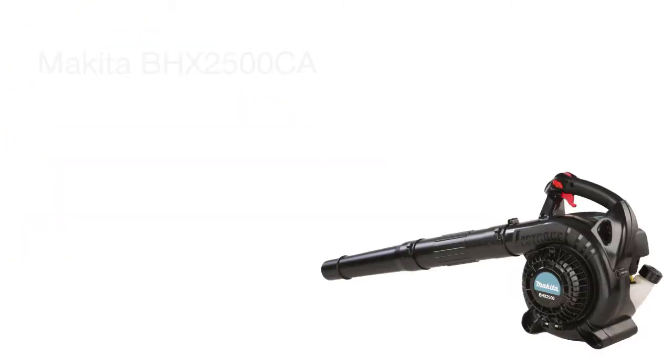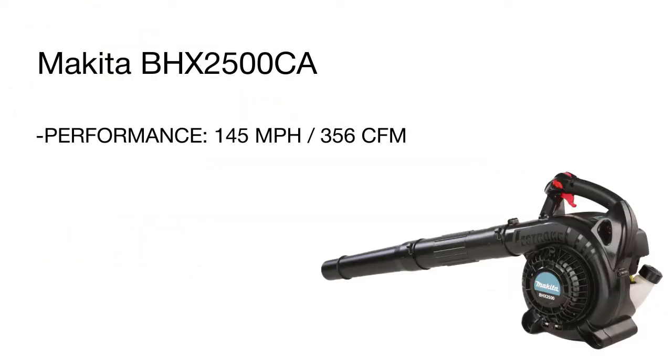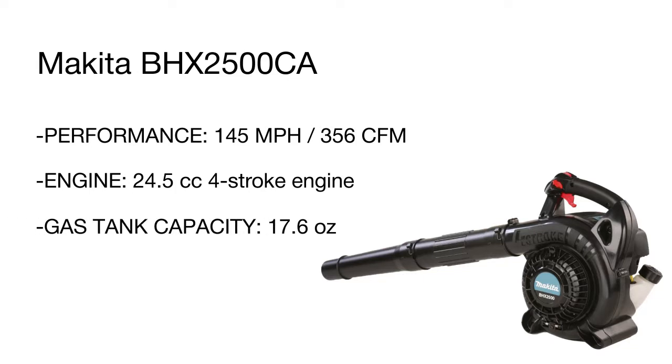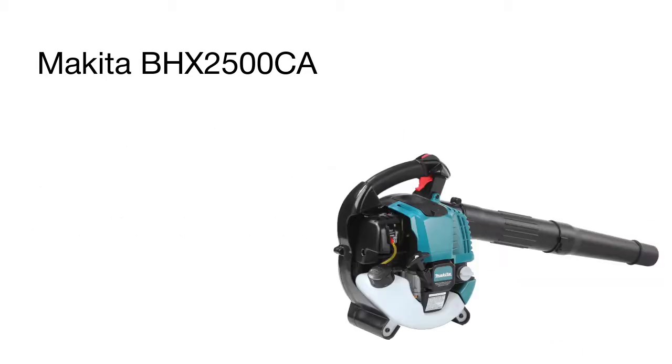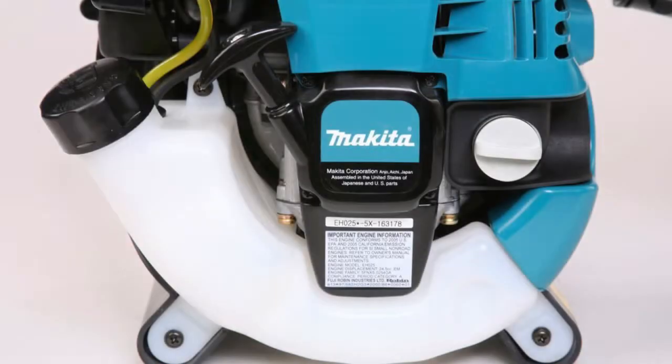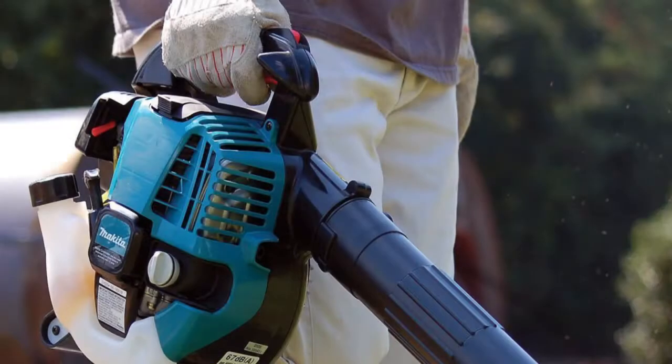Thanks to a lightweight design and a soft hand grip fitted with a cruise control lever to keep the unit's speed constant, the tool is easy and convenient to handle. The primer pump feature will remove air from the fuel system for easy and quick starting. With average performance and power output, the Makita blower is perfect for sweeping dry and wet leaves, twigs, and small debris in mid-sized and small yards.